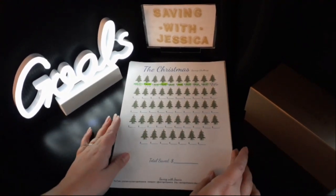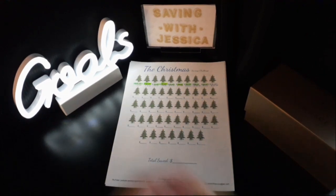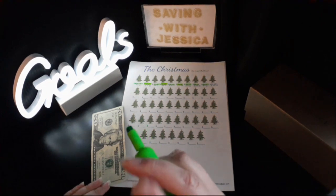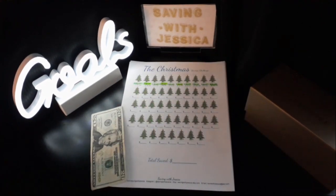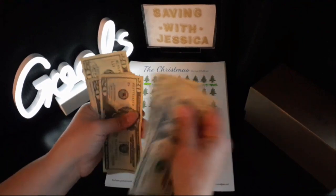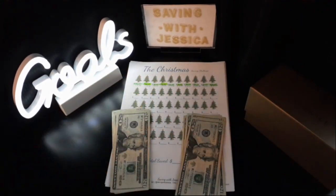Our next is the Christmas Savings Challenge. With this challenge I save $20 per week, so I'm depositing $20 today. I'm going to highlight my sheet — I already filled in the date and amount. Now we've saved for Christmas: $20, $40, $60, $80, $100, $120, $140, $160, $180, $200 — $200 saved so far for Christmas.